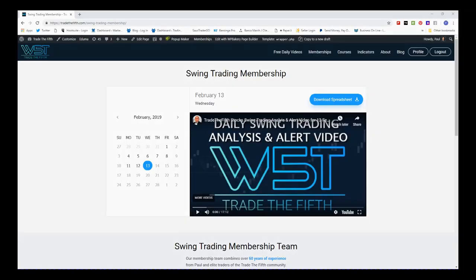Hi, this is Paul from TradeTheFifth.com and this is my daily stock signals video for Wednesday the 13th of February.